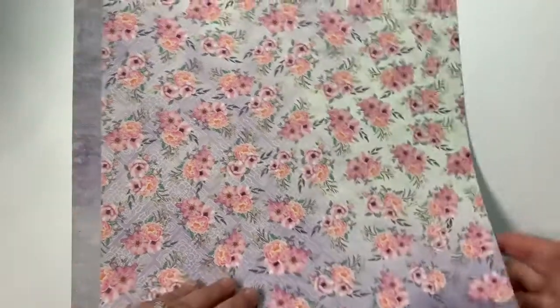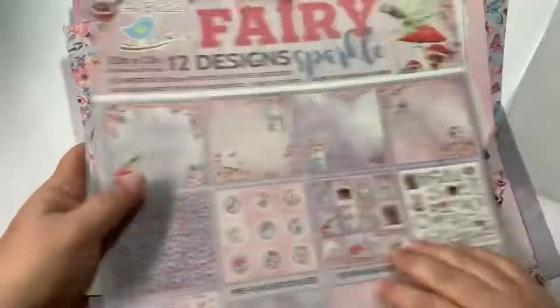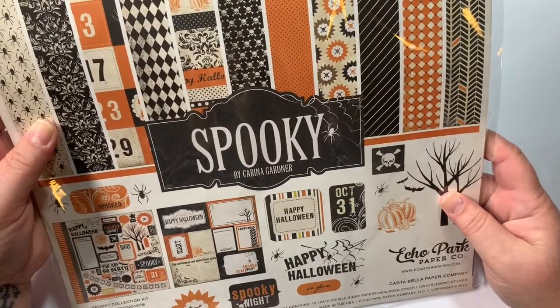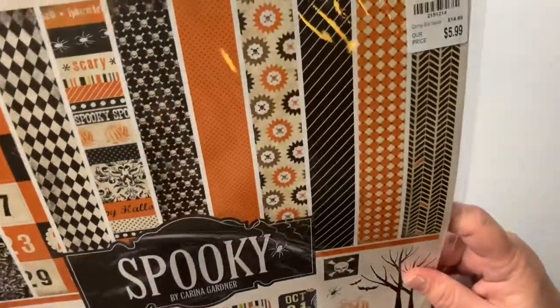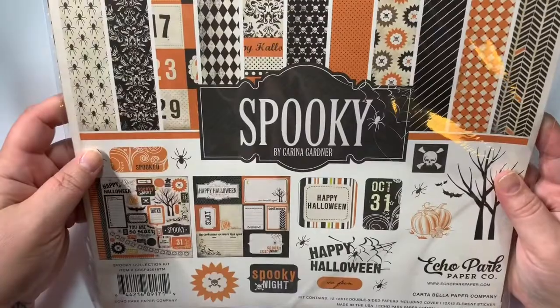These are fussy cut — they're not stickers, but that is like fussy cut ephemera. That would be a pain, but we'll see. These are like heavy cardstock; they're not the thin papers that you're going to find. I can't remember if I showed y'all or not, but that was $2.99. I found that one, and then I found this one that I was really looking for — this is the Echo Park Spooky by Karnia Gardner, $5.99.